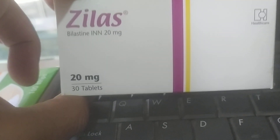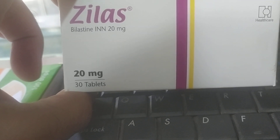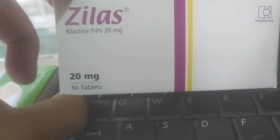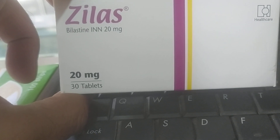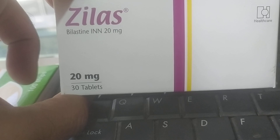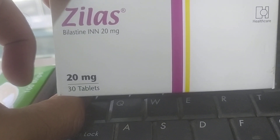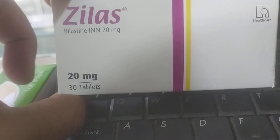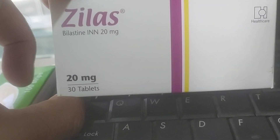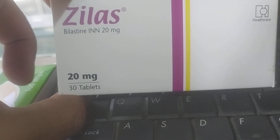This tablet is prescribed by a doctor. The skin benefits of this tablet are very good — it helps with skin-related allergy symptoms.